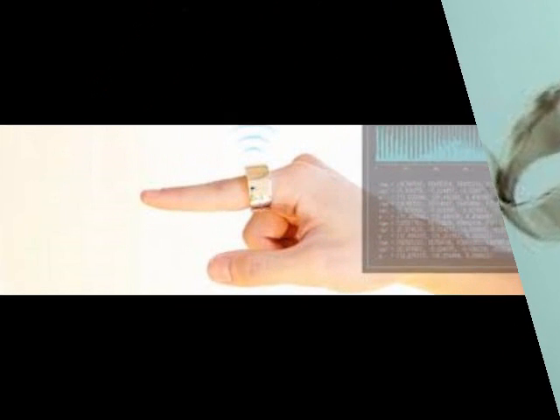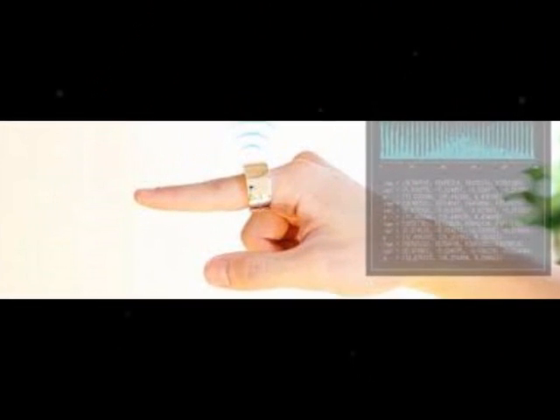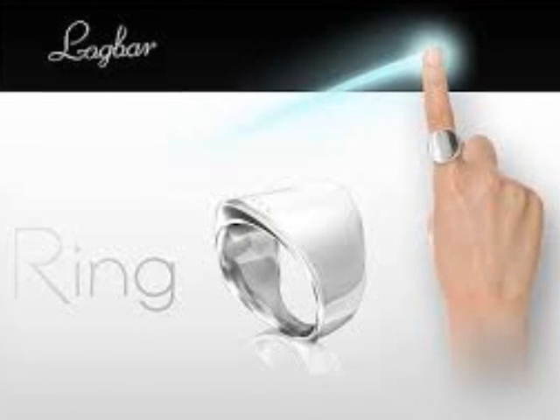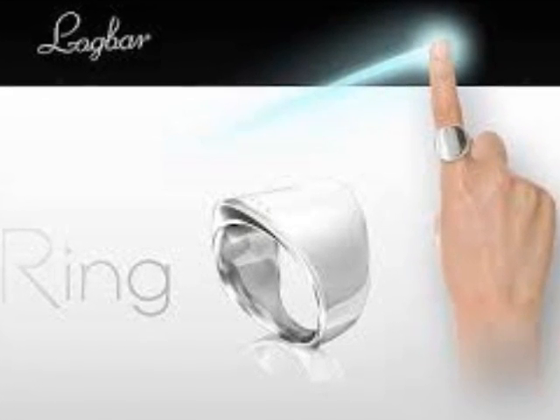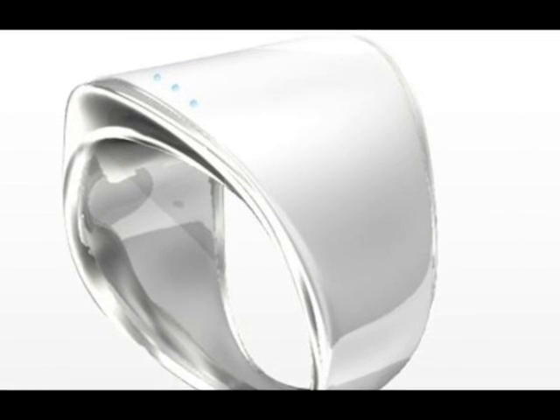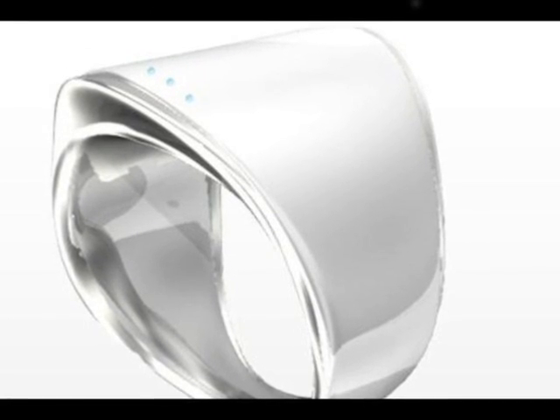To achieve funding for the Ring, Yoshida set up a Kickstarter campaign that runs until April 4th. Yoshida wanted to raise $250,000 (£149,000), but the campaign has already reached more than $433,000 (£259,000).